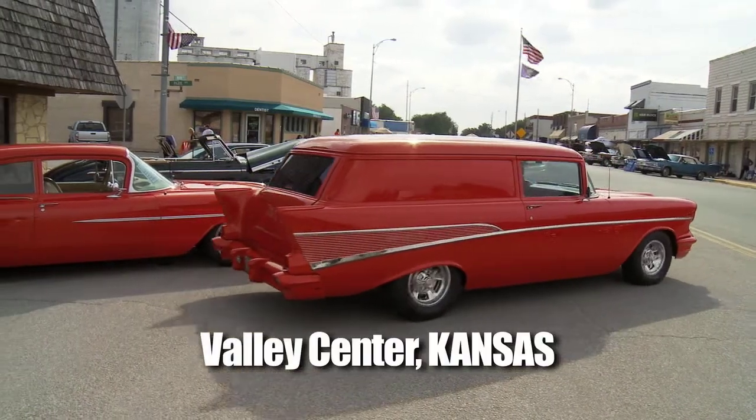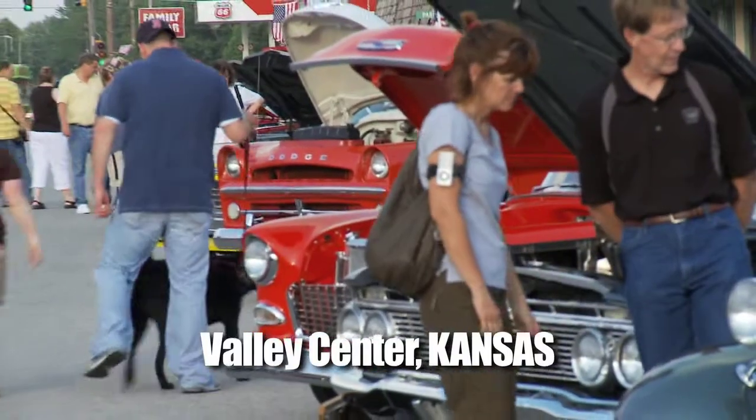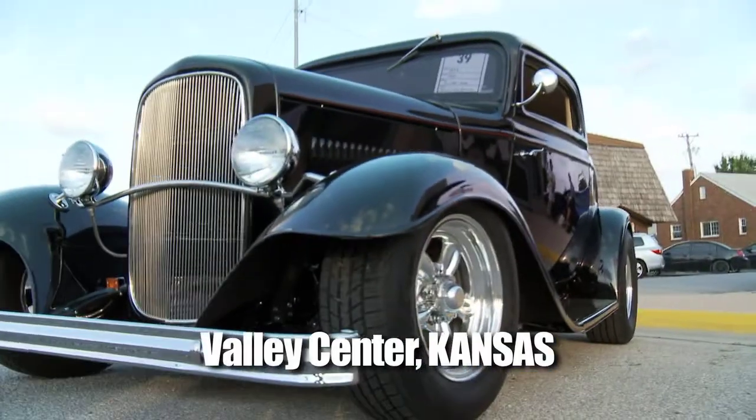Today the street rods are in Valley Center — it's the Moonlight Madness Car Show. We met some old friends along with some new friends, which is always awesome. You're not going to want to miss today's segment on Street Rodding Garage. As always, we have one of the top experts in their field to show you what's new and what's happening in street rodding. That's all next on Street Rodding American Style.